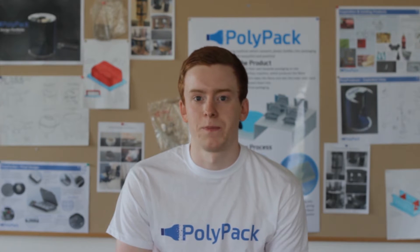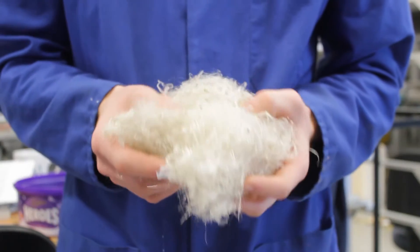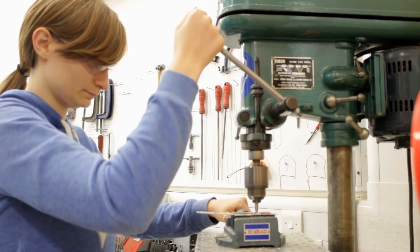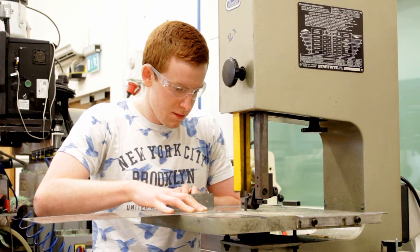We are Polypack, the new packaging company that believes that plastic bottles can be destined for so much more than landfill. Our vision was to take shredded bottles and then, using a process inspired by candy floss machines, convert this into fibres, which could then be moulded into new, iconic packaging. We are Laura, James and Cam, three university students from Cambridge studying manufacturing and engineering.